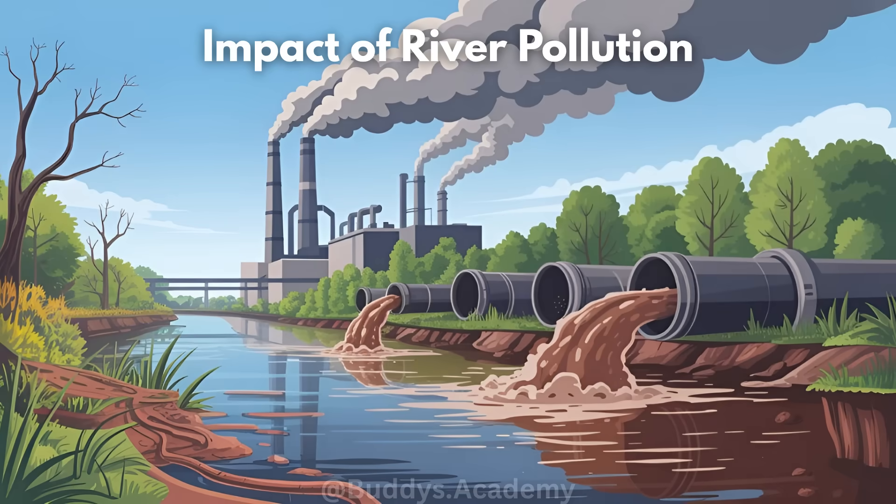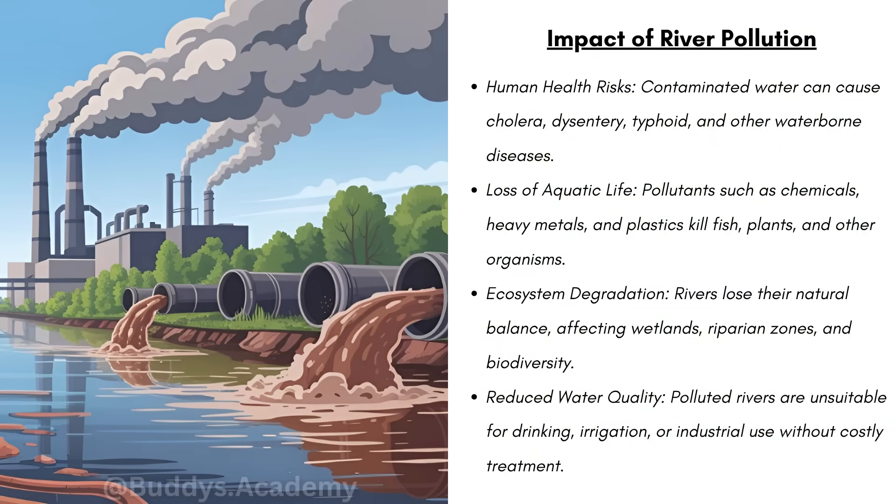So what is the impact of river pollution? Firstly, we have human health risks — contaminated water can cause cholera, dysentery, typhoid, and other waterborne diseases. Secondly, you have loss of aquatic life: pollutants such as chemicals, heavy metals, and plastics kill fish, plants, and other organisms. Thirdly, you can have ecosystem degradation — rivers lose their natural balance, affecting wetlands, riparian zones, and biodiversity. Pollution causes the water in a river to become unsuitable for drinking, irrigation, or industrial use without costly treatment.